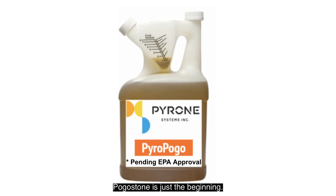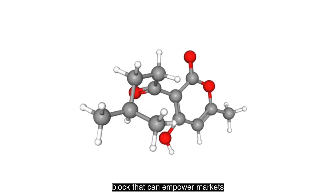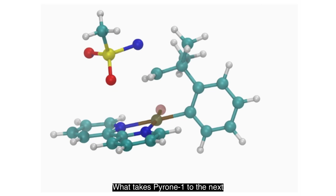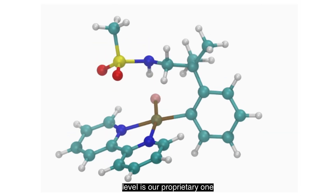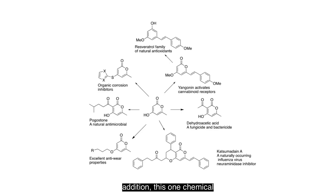Pogastone is just the beginning. Pyrone-1 is a chemical building block that can empower markets way beyond insect control. What takes pyrone-1 to the next level is our proprietary one-step chemistry and know-how. While it may seem like a small addition, this one chemical step unlocks seven new markets.